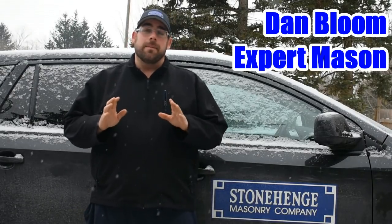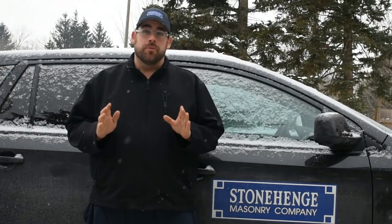My name is Dan Bloom from Stonehenge Masonry. Today I'm going to explain to you why bricks break.